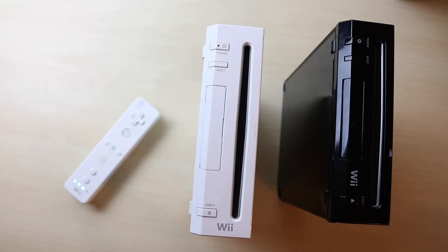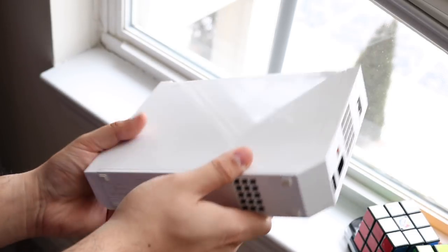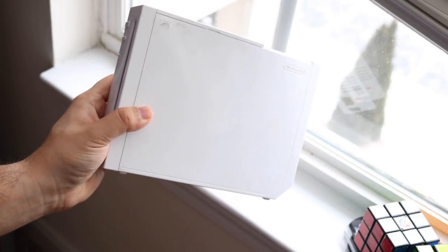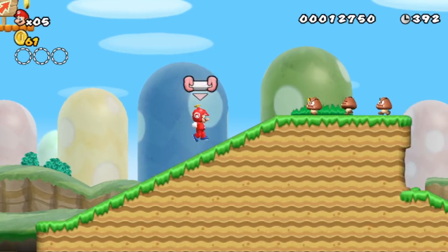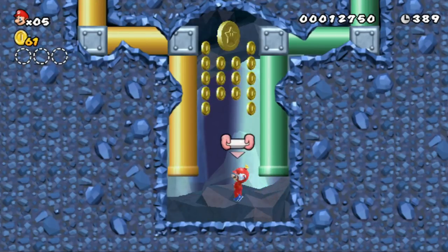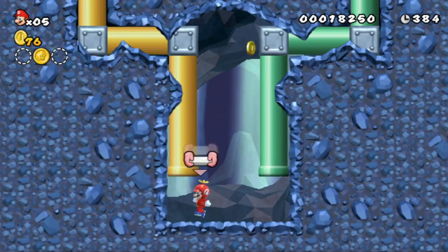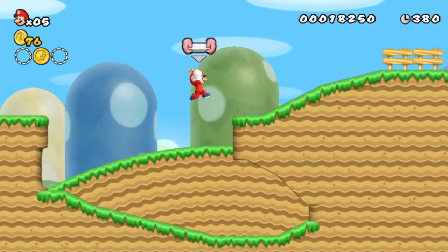I'd recommend the Nintendo Wii over the Wii U purely for price-to-value. I'm also planning a Nintendo Wii Sports or Wii Fit video. If this video gets a thousand likes, I'll drop a Nintendo Wii Mini review and a Wii Sports video. Let me know in the comments if you think the Wii is still a solid console. Hit that like and subscribe button — every subscriber counts. Check out my Twitter, Instagram, and second channel linked in the description. I love you all — catch you in the next video.